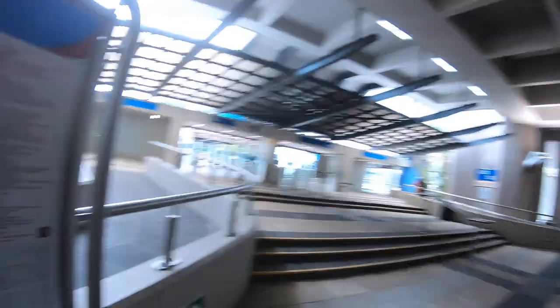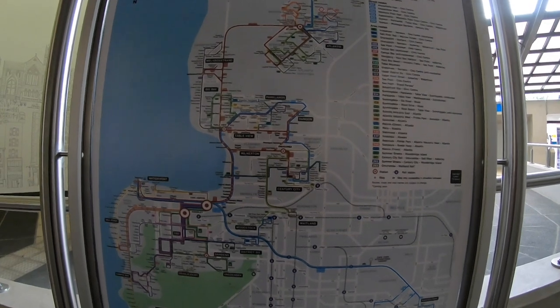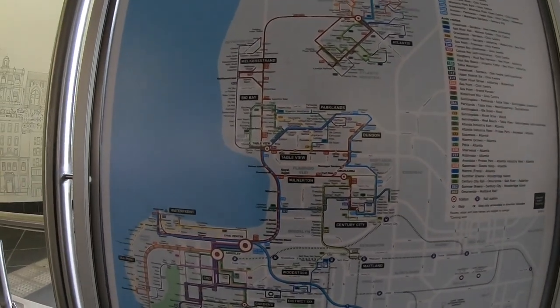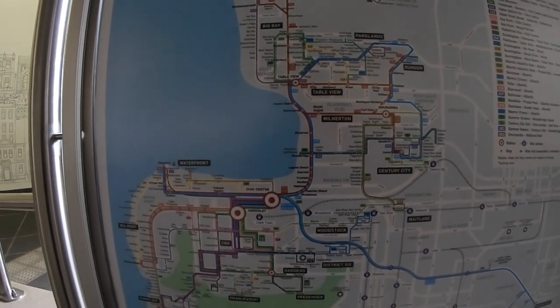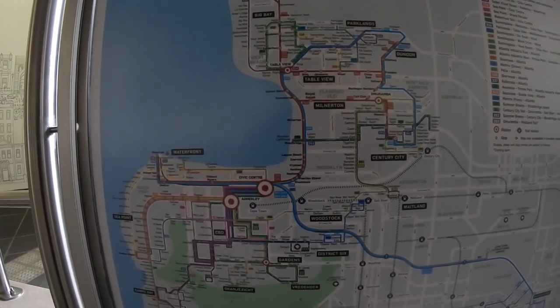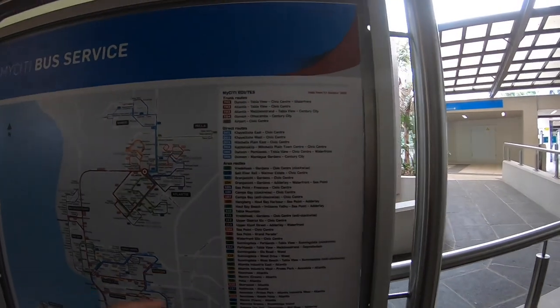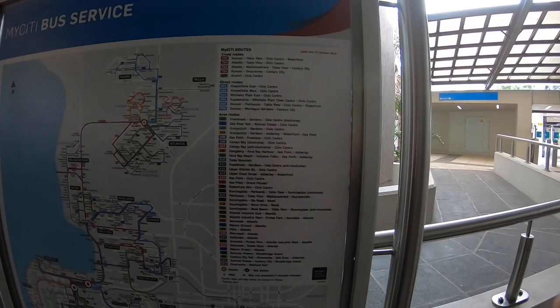We're in Civic Center - this is definitely the biggest station. They've got boards all over the place showing the different buses going to different areas. This shows you basically where all the buses are running - you just look for where you want to go. I'm going to take you guys to Gardens, so we just look for which line goes to Gardens, find the platform, and wait for the bus.